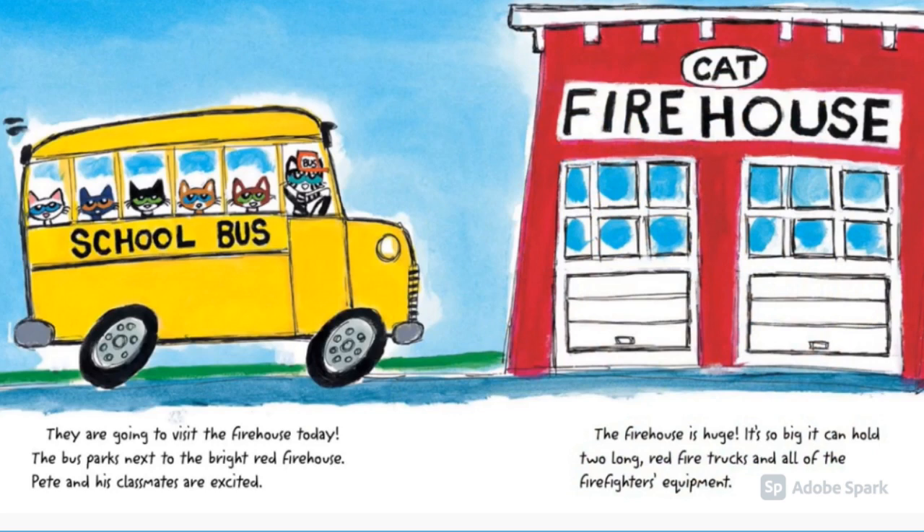Pete and his classmates are excited. The firehouse is huge. It's so big it can hold two long red fire trucks and all of the firefighters' equipment.